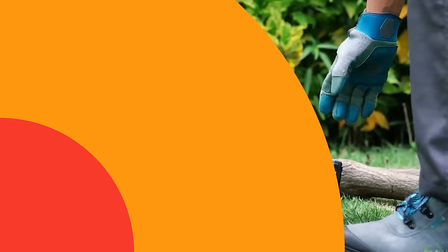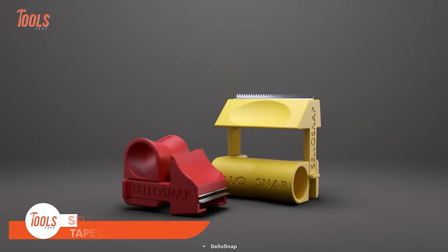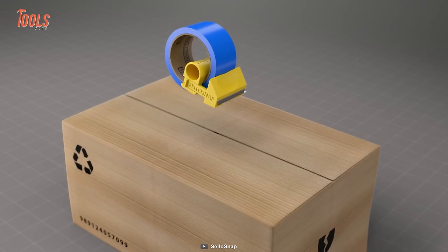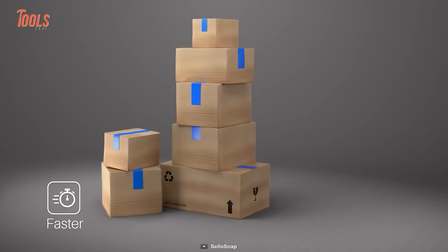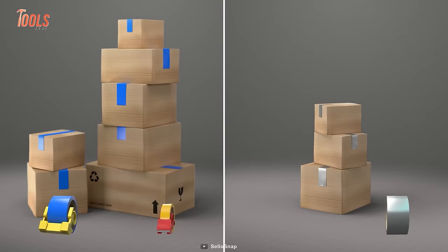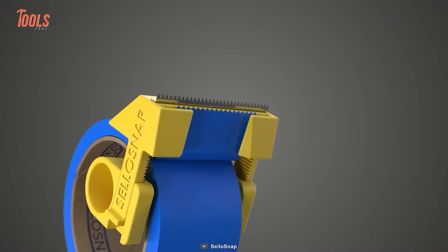Those days of taking unnecessary time while cutting tape are over. Here's the Celosnap Tape Cutter — a smooth and perfect tape cutter that needs no prior experience to operate. It's lightweight and very easy to install, reducing total job time on taping tasks. All credit goes to the ultra-sharpened blade. It's durable enough to withstand any pressure, and the stable ergonomics ensure you no longer have to lug around bulky, stripping tape cutters.